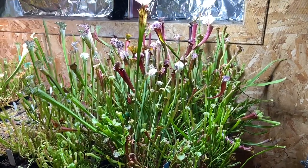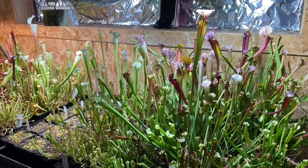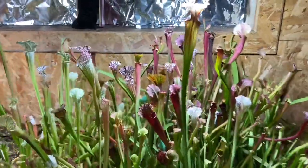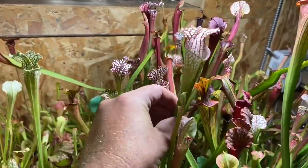Good afternoon YouTube, welcome back to my channel. In today's video I'm going to give you a bit of a Saracenia tour. We'll do a quick flyby inside the propagation area and then we'll head outside to the Saracenia greenhouse. Things are looking awesome in here, things are getting big.